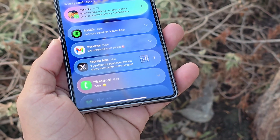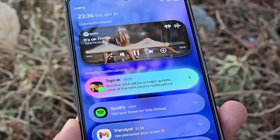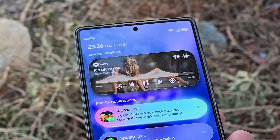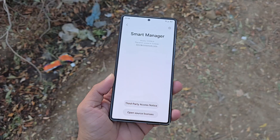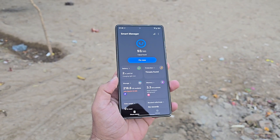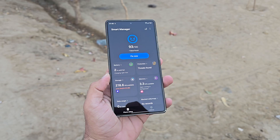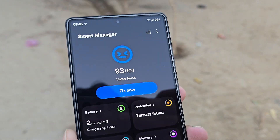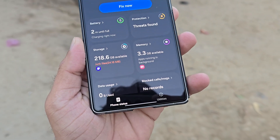Samsung is reportedly reviving its classic Smart Manager hub with a major twist in One UI 8.5 — a modern AI-enhanced version built for 2026 Galaxy devices. If you remember this tool from the Android 6.0 Marshmallow days, you'll be glad to know it's making a comeback, now loaded with tons of new utilities and smarter integrations.